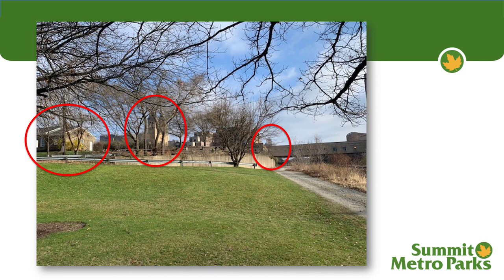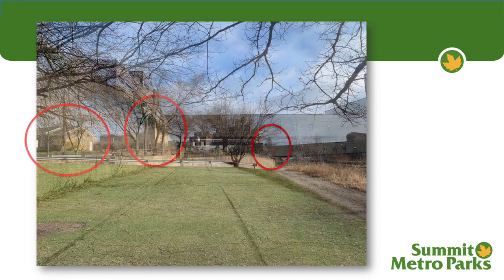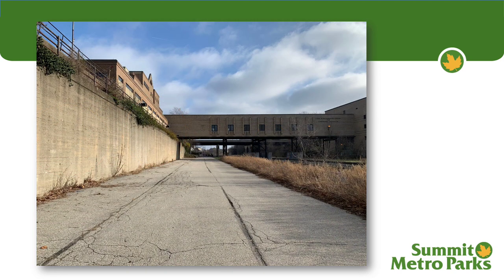There are some really great points of interest here: the Old Stone School, St. Bernard's Church, and in the distance, Quaker Square. Continuing on that rail corridor, this is again a view that most people in the area don't get to see — it's how the railroad valley kind of passes through downtown Akron.